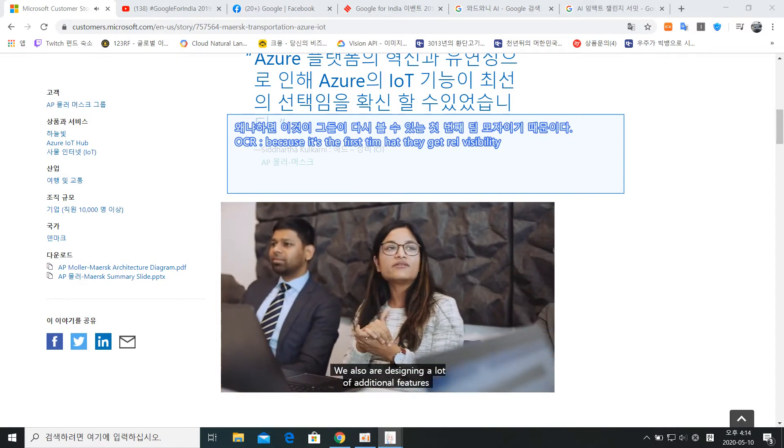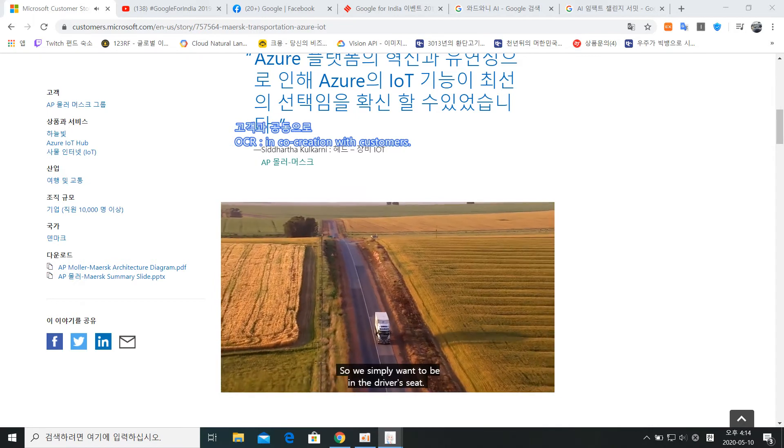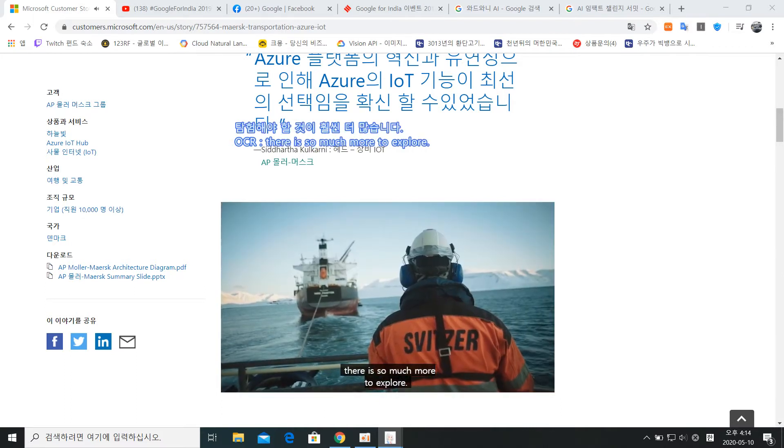We are also designing a lot of additional features in co-creation with customers, so we simply want to be in the driver's seat. With every step, we see that there is so much more to explore.